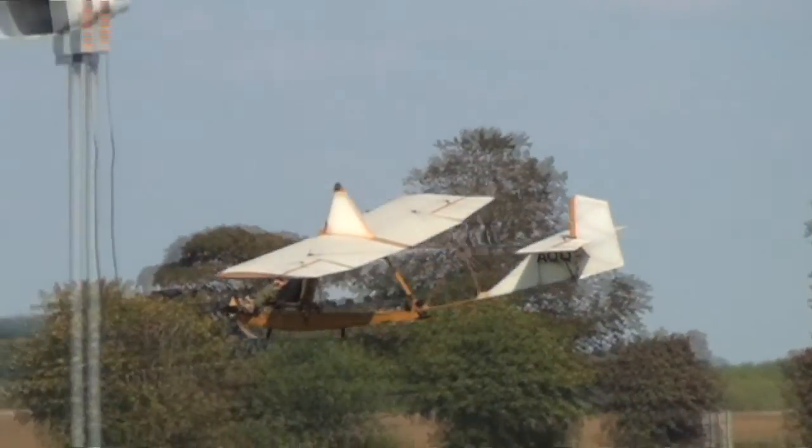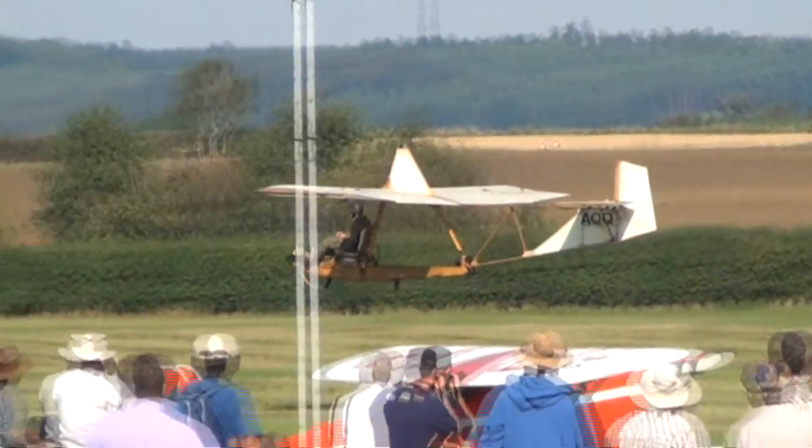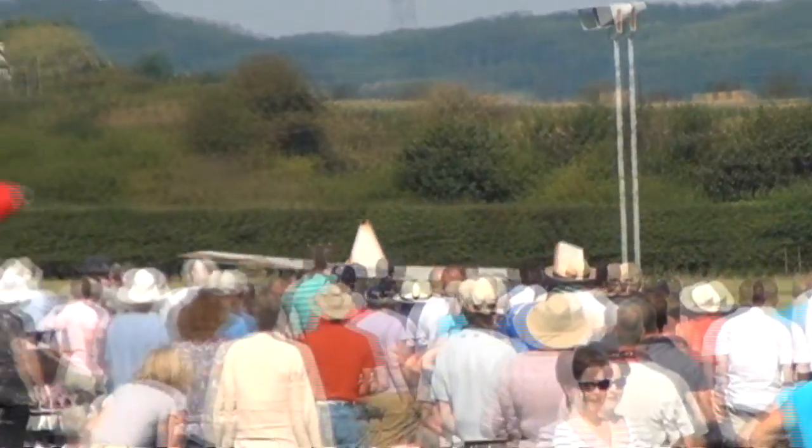So ladies and gentlemen, totally exposed in the aeroplane — totally at home in this little aeroplane. Mr. Graham Sewell.